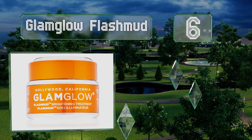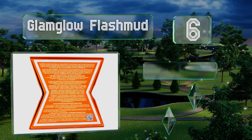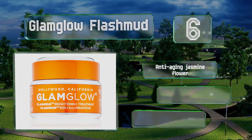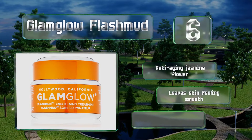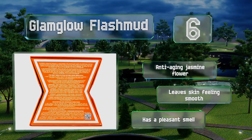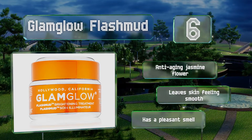Moving up our list to number six, Glam Glow Flash Mud is a mask you use two to three times a week for at least 20 minutes per application. It contains pre-exfoliating particles that should help your epidermis absorb its ingredients better, like the toning betulinic acid and the brightening vitamin C. It also includes anti-aging jasmine flower, leaves skin feeling smooth, and has a pleasant smell.